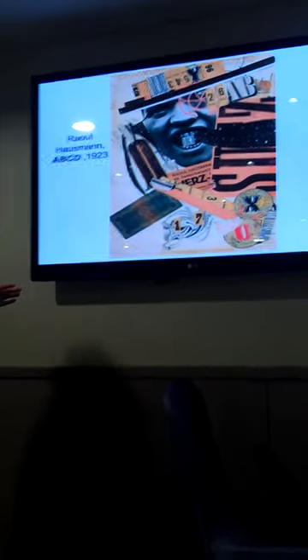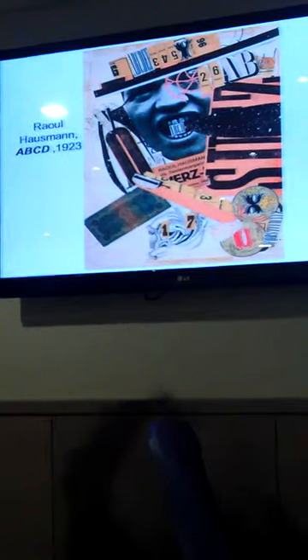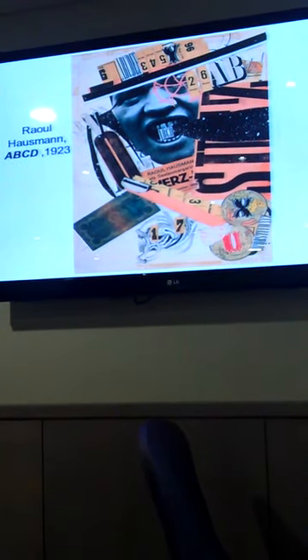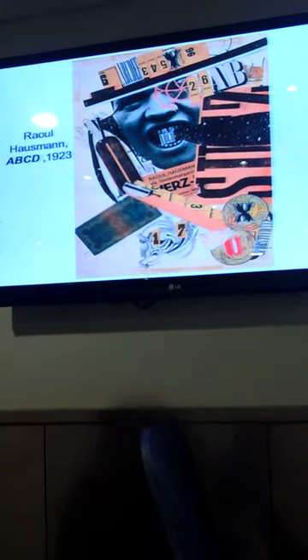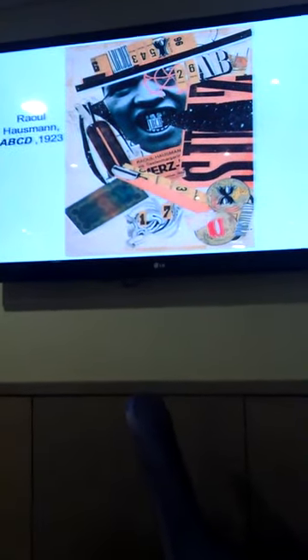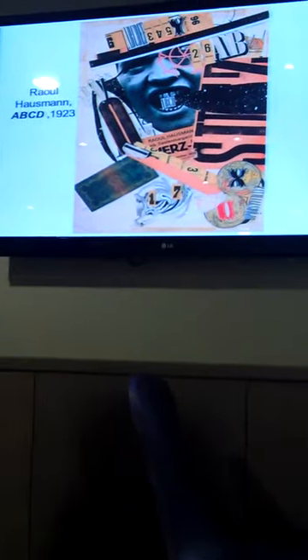A couple of examples from Hausmann showing how photomontage was used in the early 20th century. 'ABCD' from 1923 — this is a kind of self-portrait. Bits are stuck on, cut-out representations of things, but also like an actual bank note. You can sense the sound, the kind of shouting, and the interrogation of words and letters as sign systems. The Dadaists wanted to completely break down these sign systems and think again about what language is for, how it had been misused, and how it could be used differently. It's a very unusual kind of portrait.